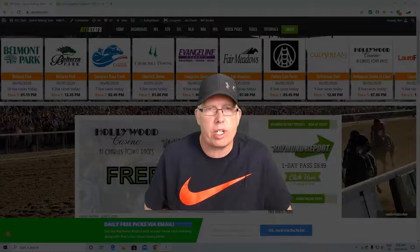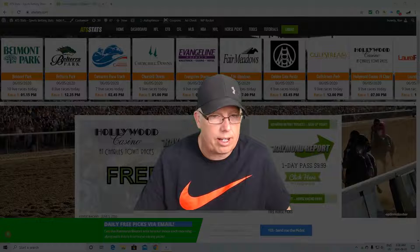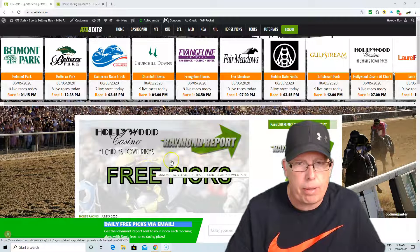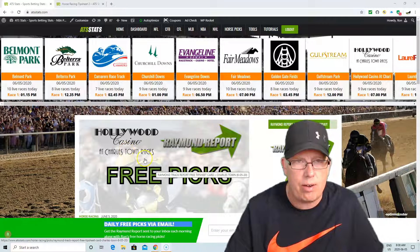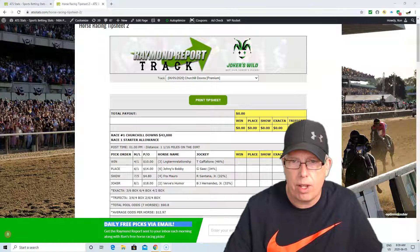In fact, we're giving away the entire tip sheet card for Charlestown races. All you got to do to get today's free tip sheet is go to ATSStats.com, click on the free pick here at Hollywood Casino at Charlestown, and you will get the entire tip sheet card today for free at ATSStats.com.